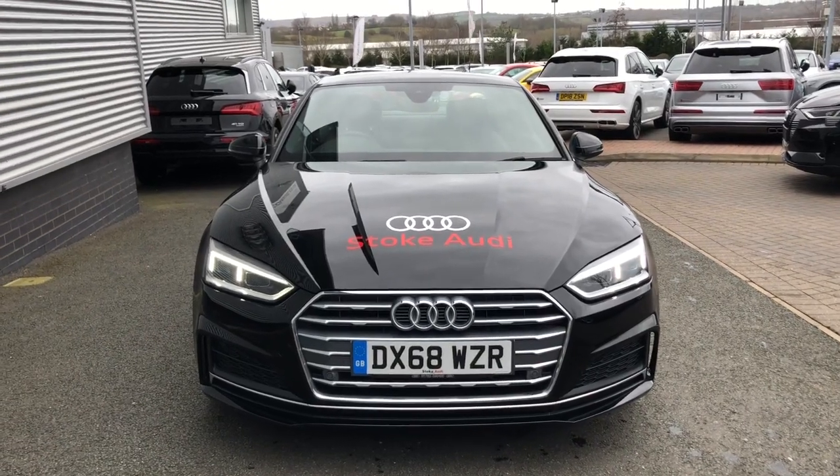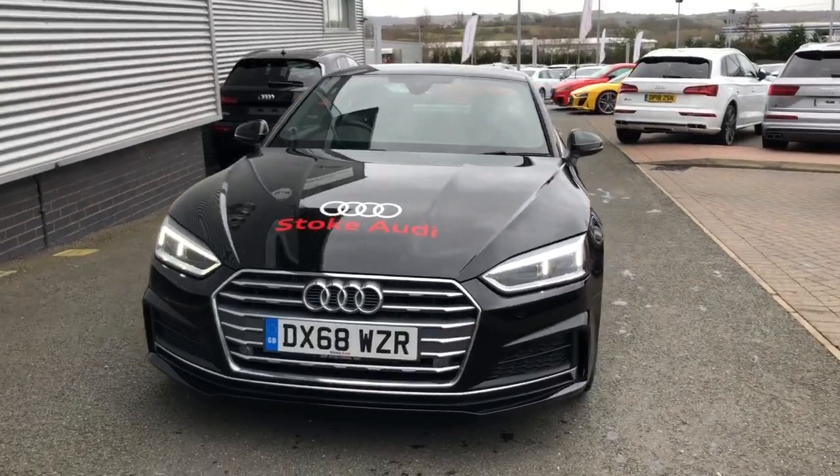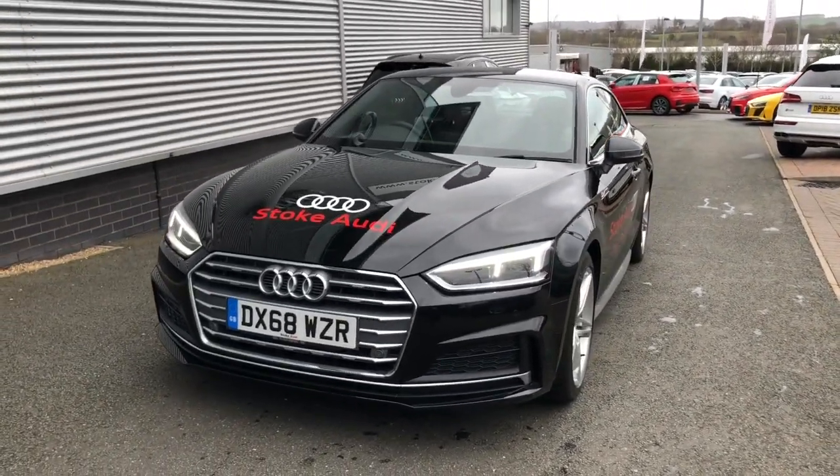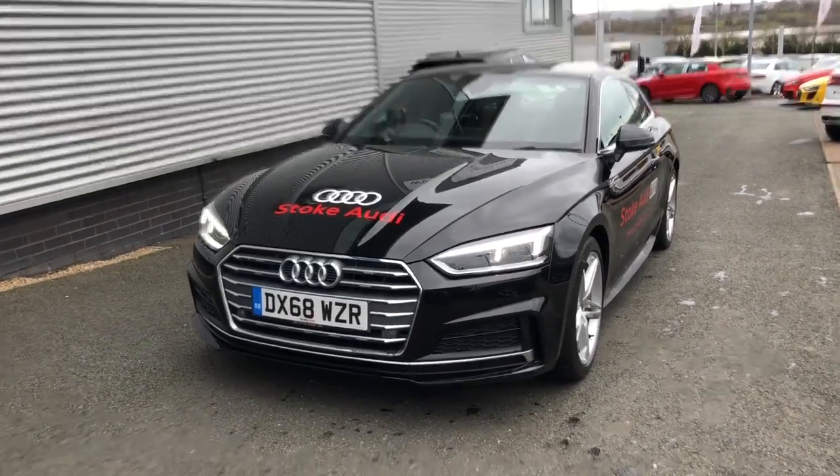Hello and welcome to Stoke Audi. Here we have an approved used Audi A5 Coupe. This is the S-Line Ultra trim line with the 2.0L TDI 190PS engine and the 6-speed manual gearbox.